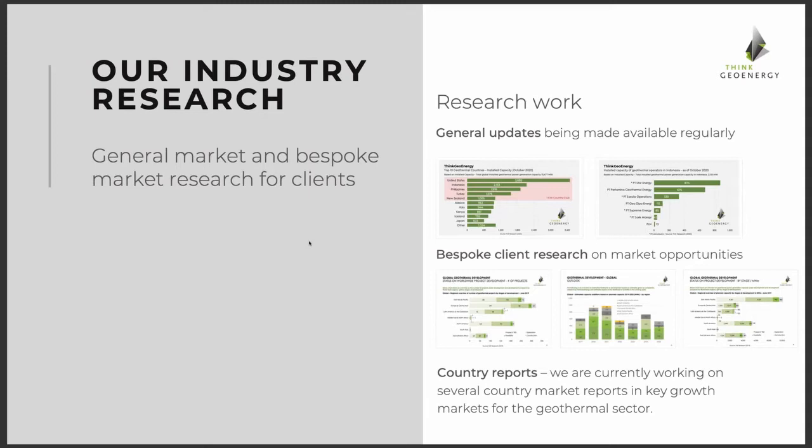If we report on data on a daily basis on project development, we always update our database at the same time. Based on that, we have a wealth of information that we've collected and share with charts published regularly, either as news pieces or on social media. And increasingly, we've also done bespoke client research on market development worldwide that we've sold to individual clients.